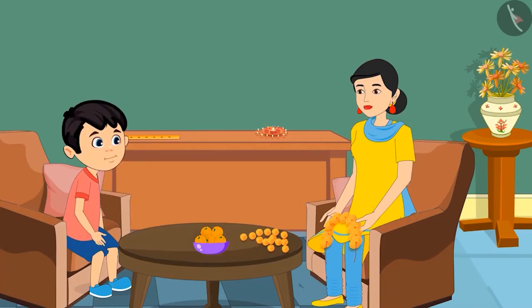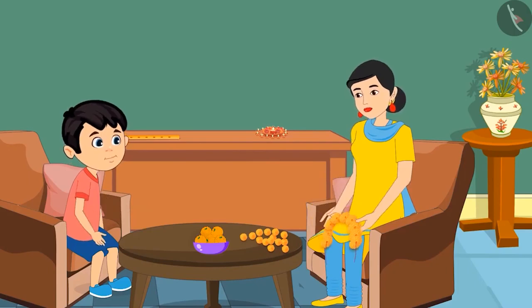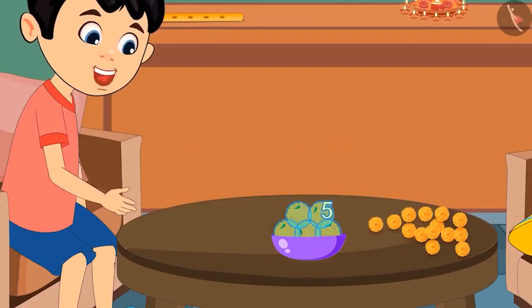No, son. There are a lot of laddus. If you eat so many laddus, your stomach will start aching. How many laddus are there in this bowl? Chotu, I am very busy right now. Count and tell how many laddus are there. Okay, mom. 1, 2, 3, 4 and 5. This means there are 5 laddus in this bowl.